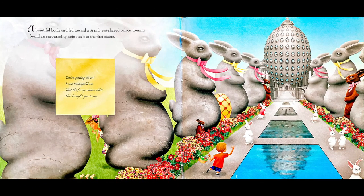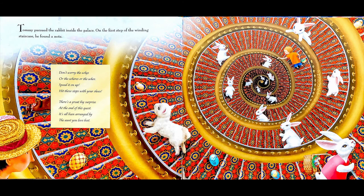A beautiful boulevard led toward a grand egg-shaped palace. Tommy found an encouraging note stuck to the first statue. Tommy pursued the rabbit inside the palace. On the first step of the winding staircase, he found a note: Don't worry the whys or the wheres or the whos. Speed it on up. Hit those steps with your shoes. There's a great big surprise at the end of this quest. It's all been arranged by the aunt you love best.